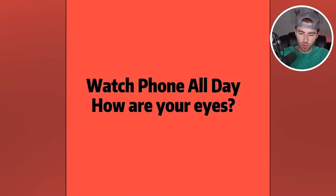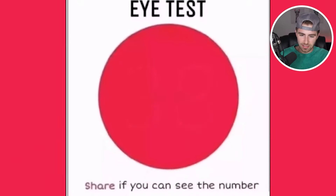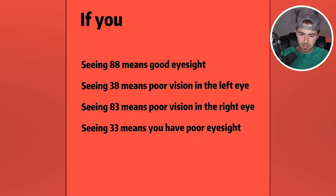Watch your phone all day — how are your eyes? Can you see the numbers in the red area? Let's see what number is in that red area. Comment below what number you see. I saw 38. Seeing 38 means poor vision in the left eye. Oh geez, that ain't good.